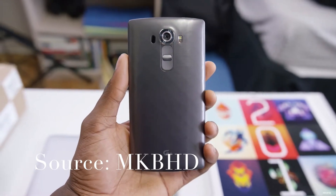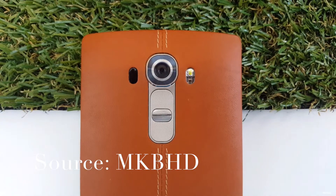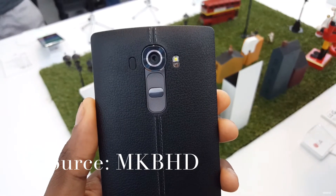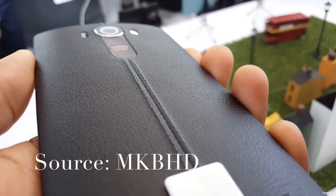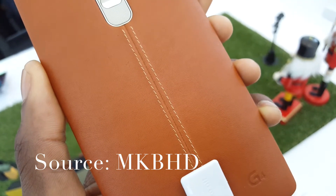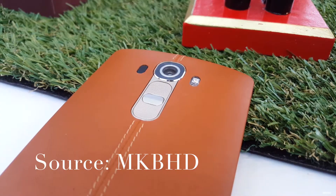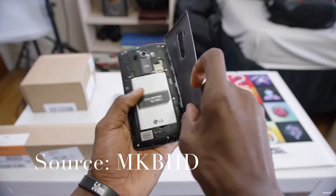The LG G4 comes with Android 5.1 Lollipop. A strong point for the G4 is its camera — a 16 megapixel shooter with optical image stabilization, LG's laser autofocus, and an f/1.8 aperture. This allows the camera to take amazing low light shots and makes shooting quick and easy. The camera also has a DSLR mode which lets you control settings just like a DSLR. All in all, the LG G4 is an amazing choice for any type of person.